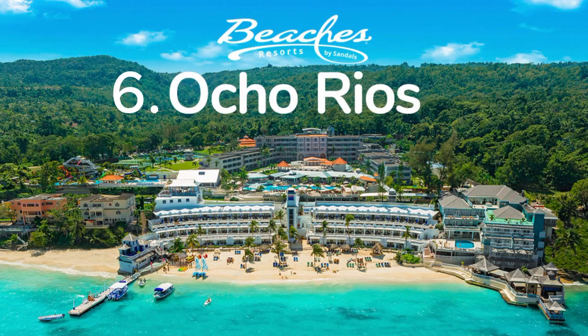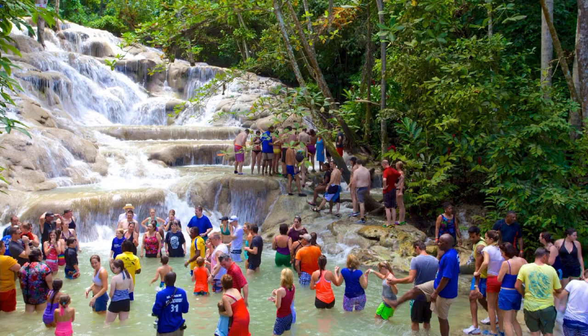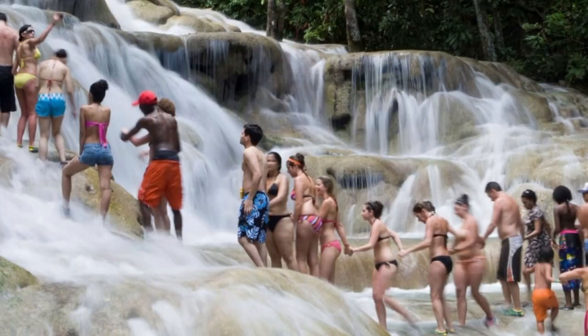Number six is Ocho Rios — a beautiful coastal town in Jamaica known for its stunning beaches and outdoor activities. You can visit Dunns River Falls, go snorkeling or scuba diving in the crystal clear waters, or take a relaxing catamaran cruise. It's a tropical paradise that offers a perfect blend of adventure and relaxation.